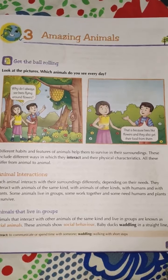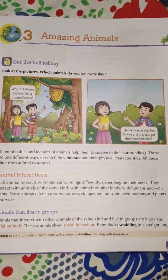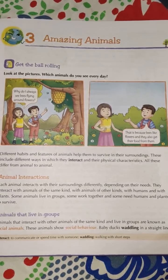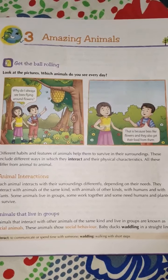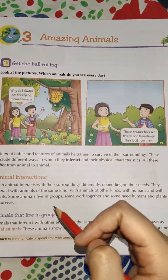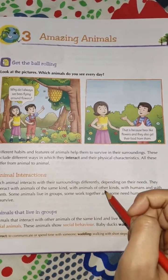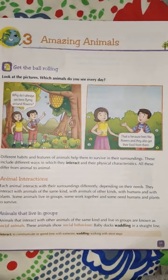Imagine if birds don't have feathers — how do they fly? If fish don't have fins — how do they swim? Similarly, if dogs don't have legs — how do they run? This is how different animals have different body features. These include different ways in which they interact and their physical characteristics. All these differ from animal to animal.